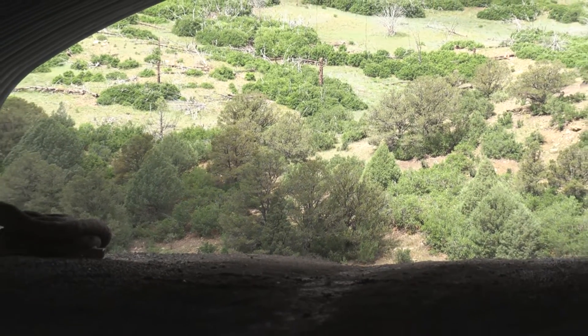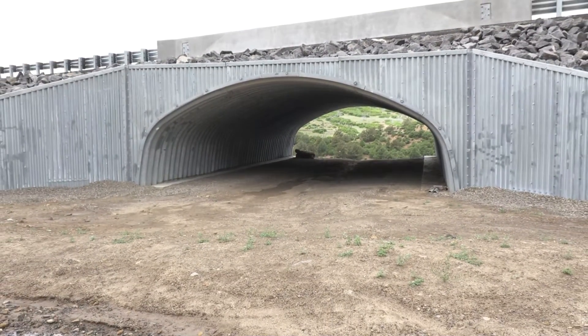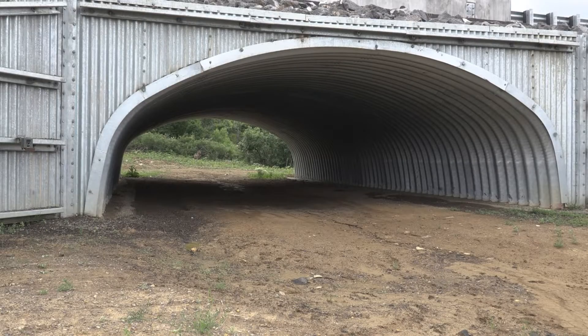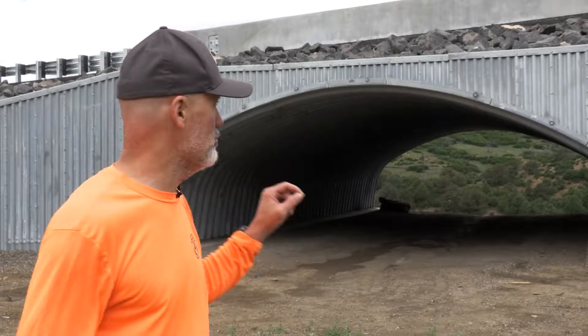In this area, we have deer and elk. An elk can get up to 800 or so pounds, and nobody wants to interact with them on a roadway. When we started monitoring this right after it was built, deer are already using it to safely cross under the roadway. Elk are a little more tentative to use a structure of this size.